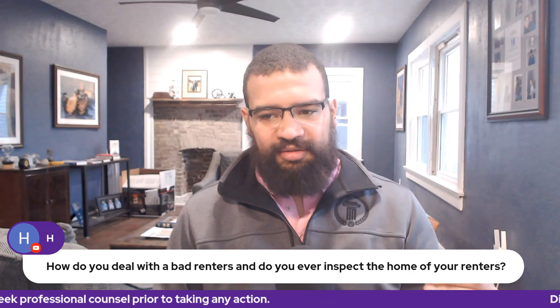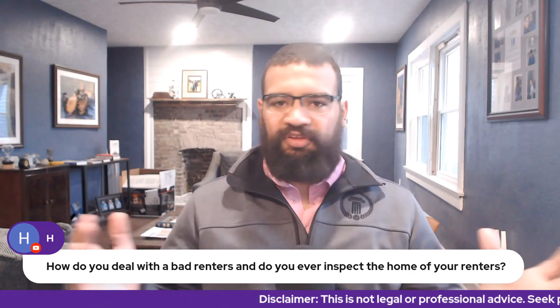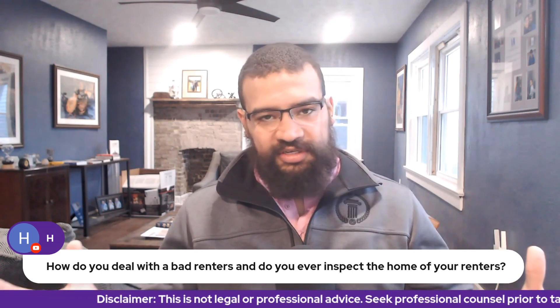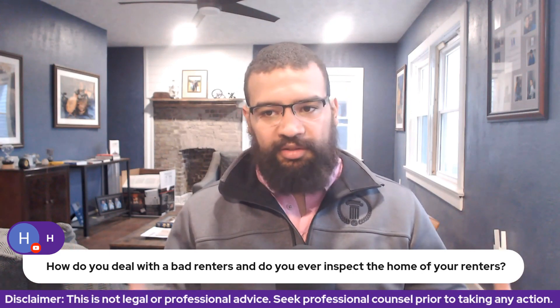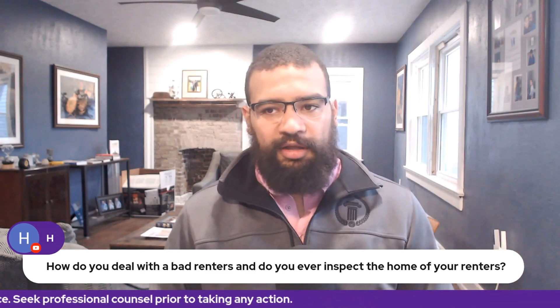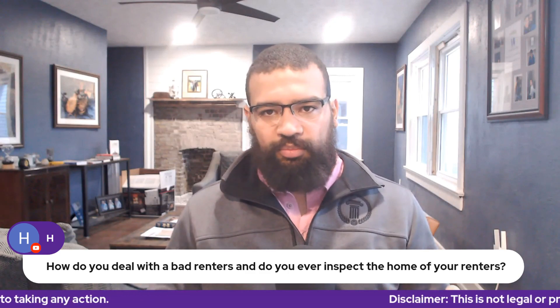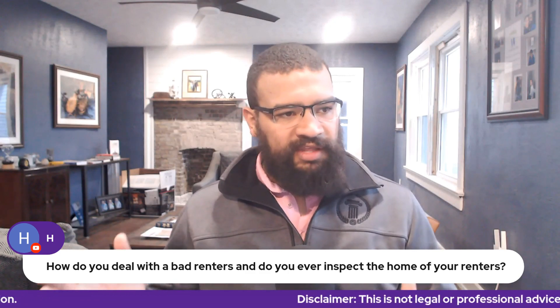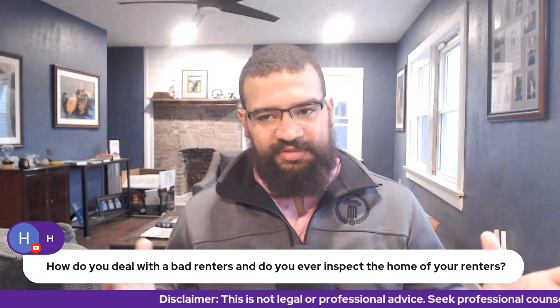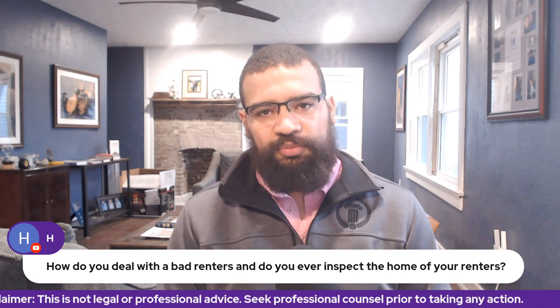RentCheck has saved us a minimum of three times now where we moved somebody in and for all intents and purposes they were a good resident — they paid properly — but they kept a horrible home. In that case we work with them, give them a set amount of time to clean it up, and do a re-inspection. If it's still a wreck after that, we go ahead and start the eviction process.